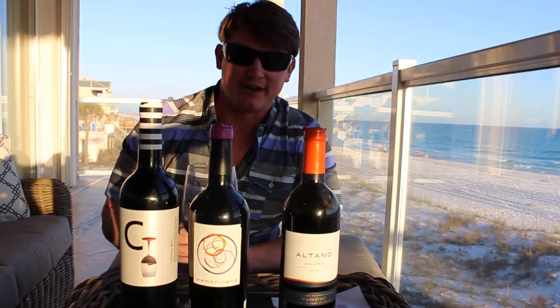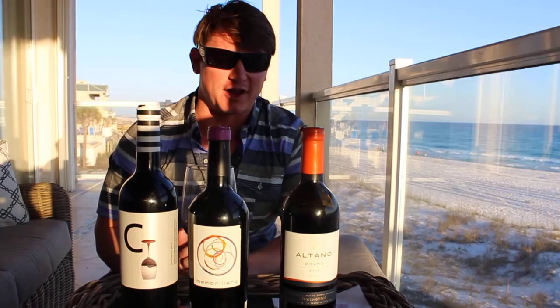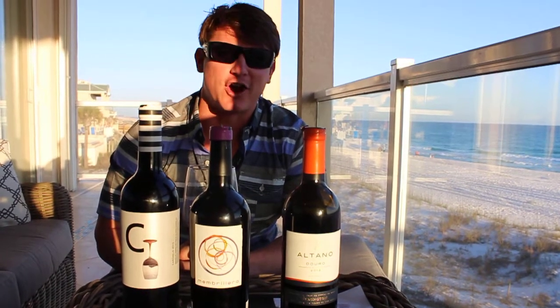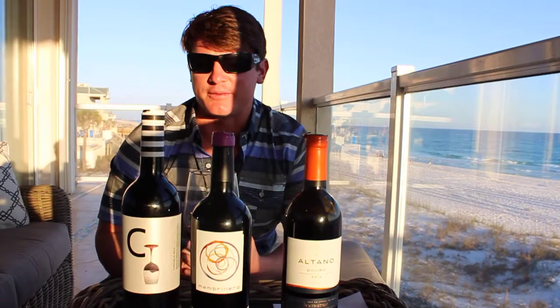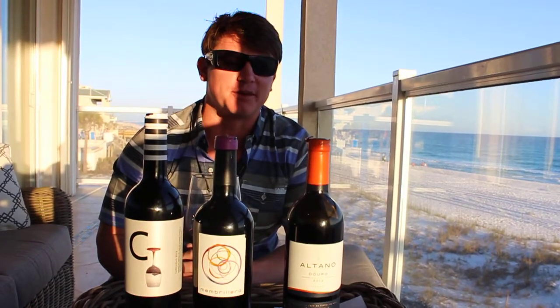I went to Wine World here in Destin, Florida and met with a really young wine associate, probably around 24, 25 years of age, and he's really taken off with wine. He was really knowledgeable and was able to answer pretty much every question I asked him. I wanted to try something new, some different grapes — being at the beach, I'm just kind of in the mood to try something new today.